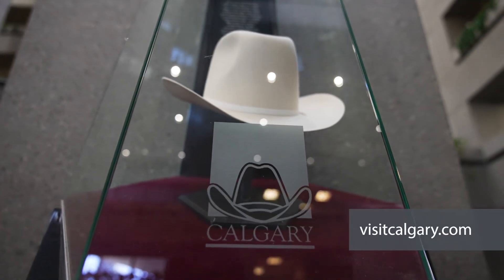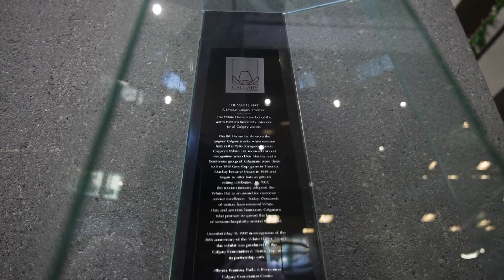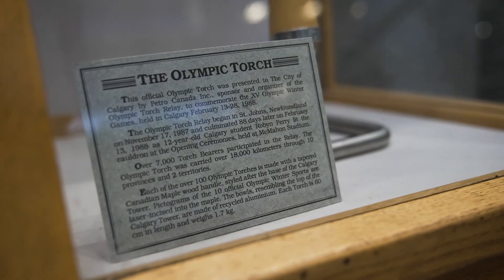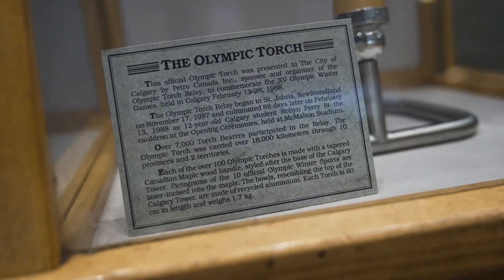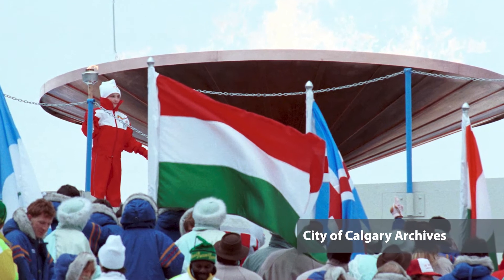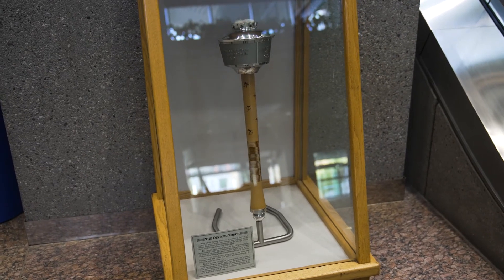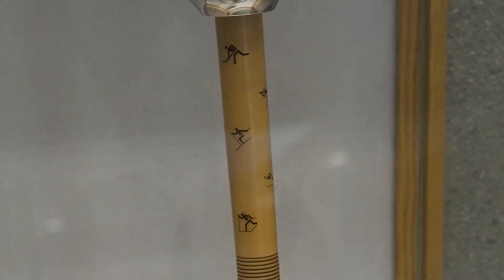Official visitors to Calgary are given a handshake and a white hat when they arrive, known as the White Hat Ceremony. This official Olympic torch was presented to the City of Calgary to commemorate the Olympic Winter Games held in Calgary in 1988. The Olympic torch relay began in St. John's, Newfoundland, and finished 88 days later as 12-year-old Calgary student Robin Perry lit the cauldron at McMahon Stadium. It is made with a tapered Canadian maple wood handle styled after the base of the Calgary Tower, and pictograms of the ten official Olympic winter sports are laser-incised into the maple. The bowl, resembling the top of the Calgary Tower, is made of recycled aluminum.